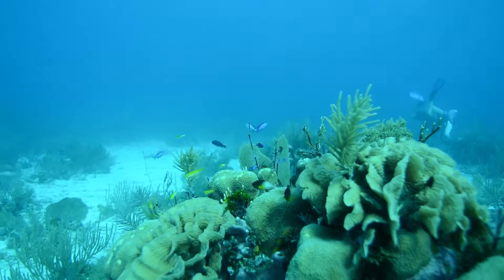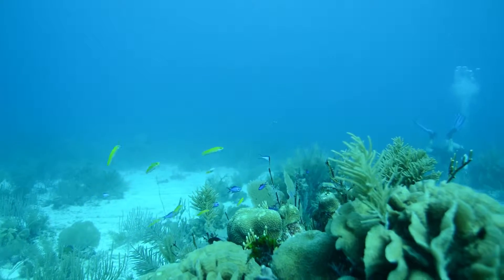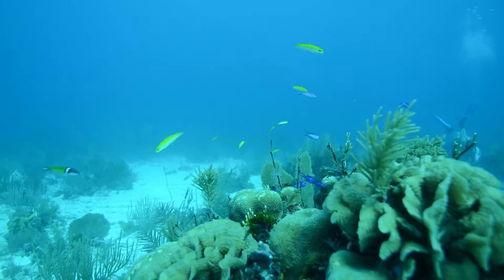One striking difference between these two areas — the coral reef here in Belize and the Chesapeake Bay back in Maryland or Virginia — is water clarity. The water here is crystal clear; you can see upwards of 80 feet away. The water is so clear.